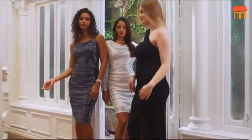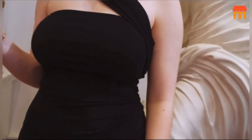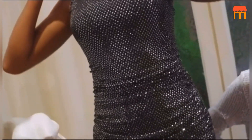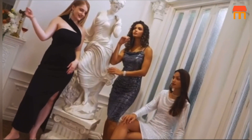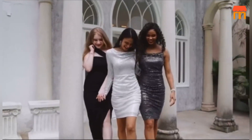First impressions are everything, and this dress knows how to make a statement. The sequin fabric shimmers and glistens in the light, creating a mesmerizing play of colors. The cowl neck adds an element of sophistication, while the bodice fit and spaghetti straps provide that touch of sensuality. It's a perfect blend of elegance and allure.